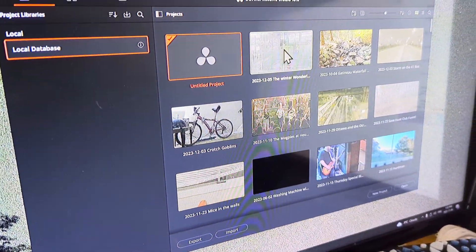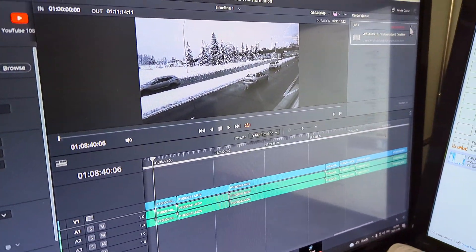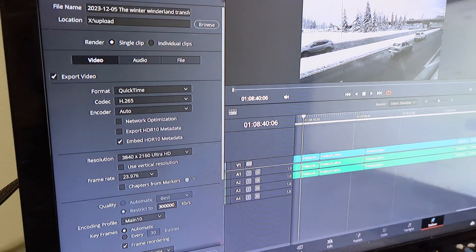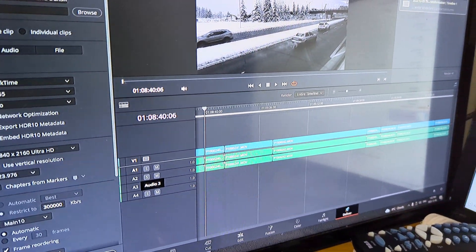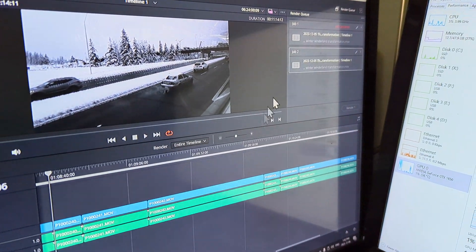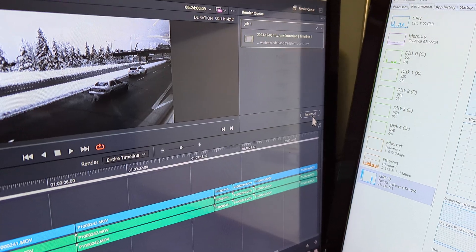Loading — by the way, if this helps you, be sure to click the like button and maybe subscribe if you're interested. I'll make lots of weird, random, and cool videos. So we're going to update our job, add to the render queue, replace, remove the other job, and click Render All.